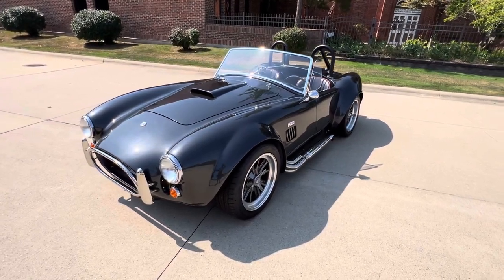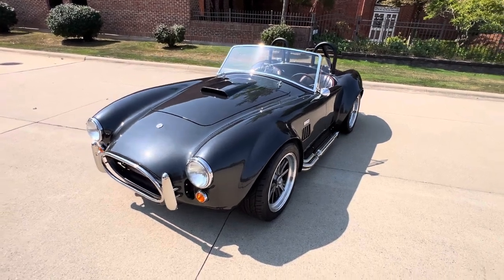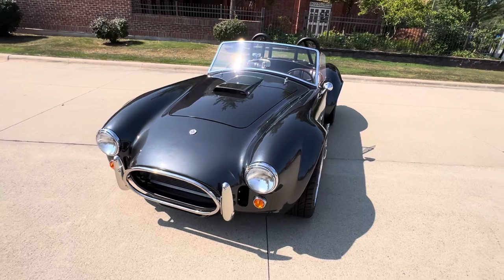Hello everyone, Dave here from Showdown. Let's take a little walk around. MK3 Factory 5 AC Cobra. Got a beautiful car, just completed the build.